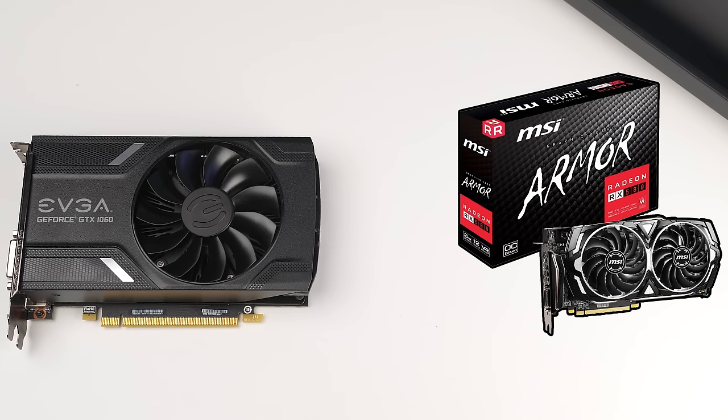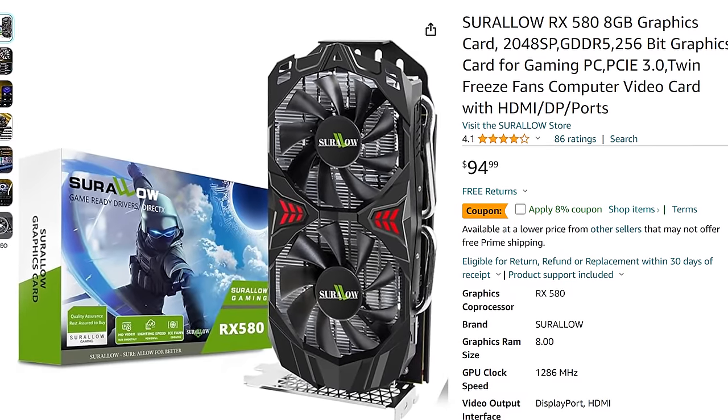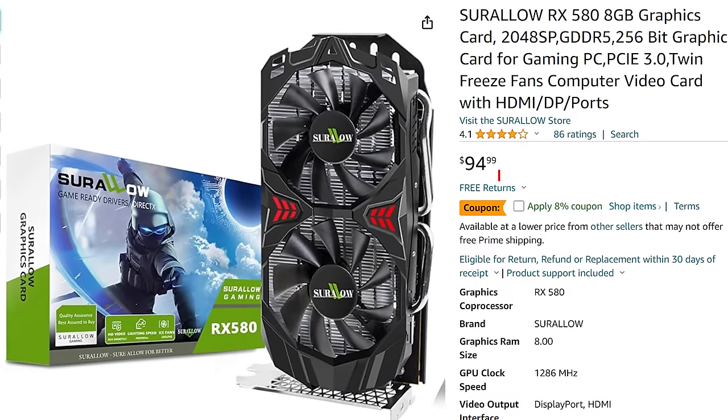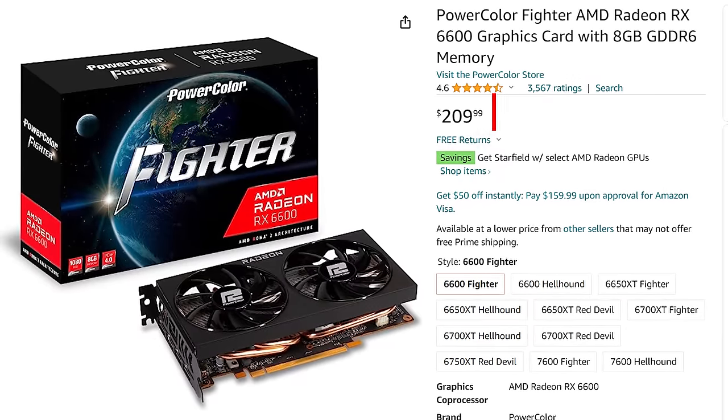A few more comparisons: the GTX 1060 6GB we tested is roughly the same performance as an RX 580, which you can find brand new on Amazon — at least the 2048 SP models — for around $90. And the GTX 1080 tests slightly worse than an RX 6600, which is about $200 on the new market.